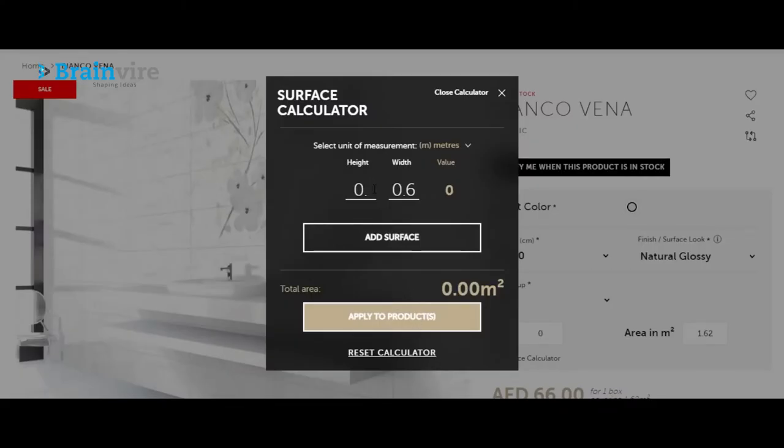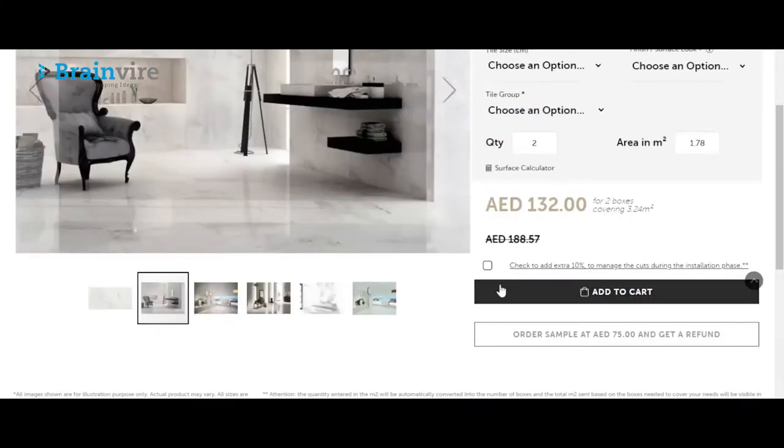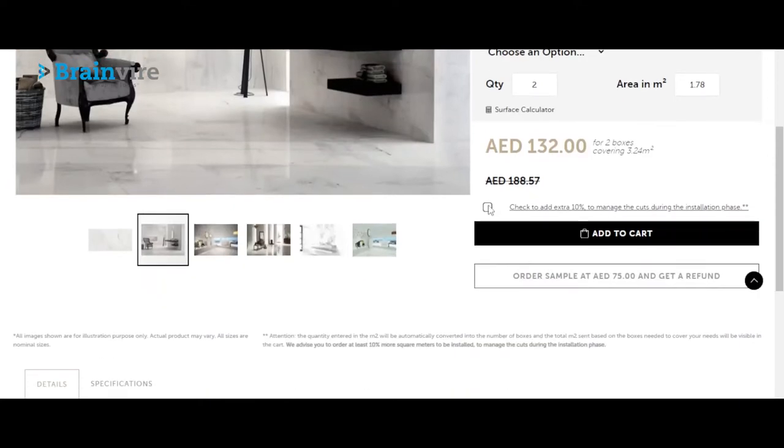Our customers required a way to calculate the amount of product per square meter of their house or surface. We created a surface calculator that allows customers to order tiles based on specification. We also provided an additional feature of 10 percent extra surface for managing the cutting during the installation phase.